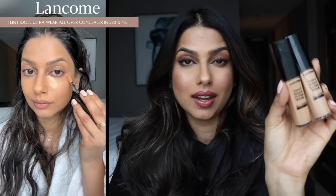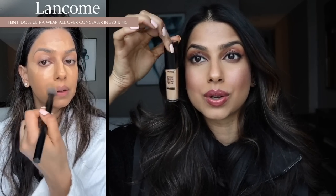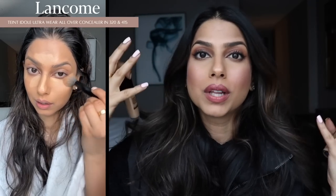There are two concealers that I have been using on rotation nonstop over all the other concealers in my collection. The first one is Bobbi Brown, which I talked about in my last video. But the second one is this one from Lancome — the Teint Idole Ultra Wear all over concealer. I have two shades: shade 320, which I use underneath my eyes and on the ridge of my nose to brighten up those areas, and shade 415 for spot concealing. These concealers are very, very full coverage but very lightweight. I love them.